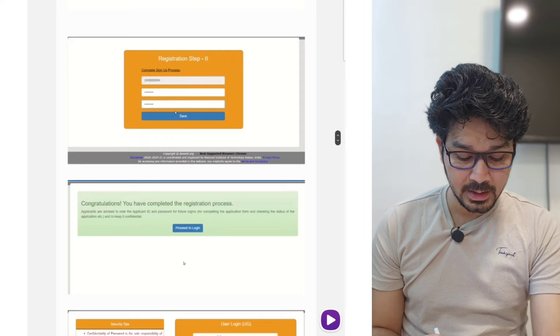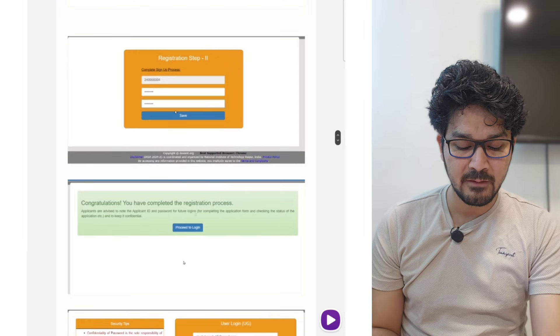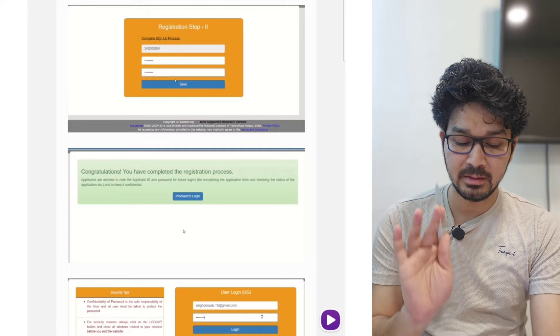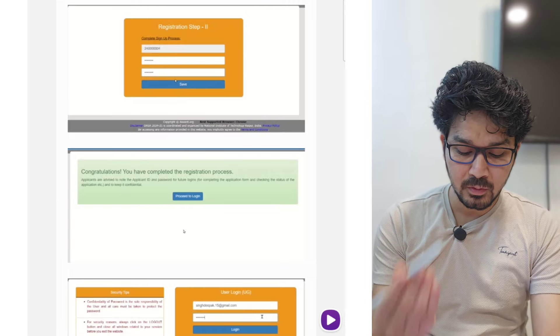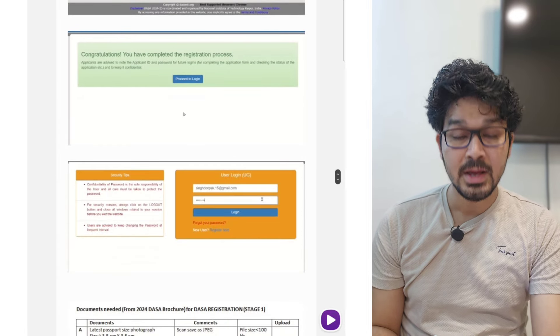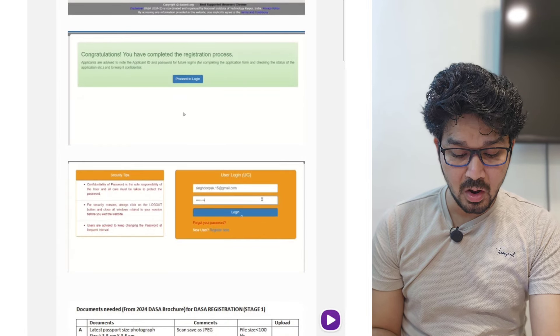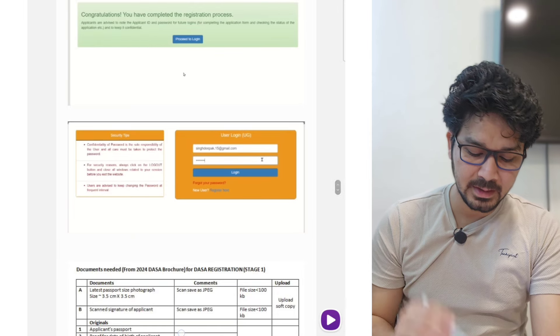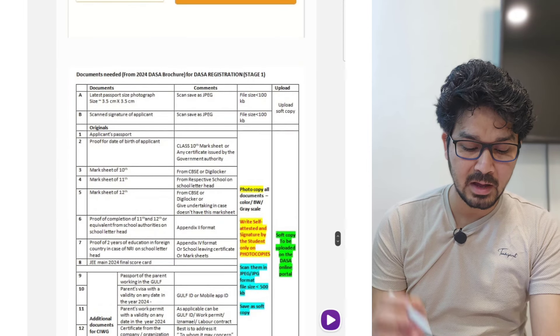The form number is your ID number. You have to create a password there, and congratulations — you have completed the registration process. Now you can log in to the portal. Put your mail address along with the password and you can log in.